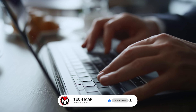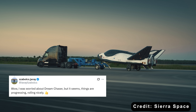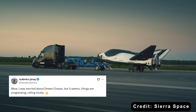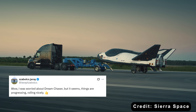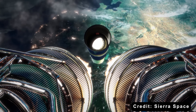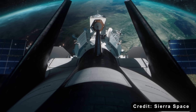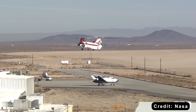Down in the comment section, fans are clearly hyped. One user wrote, 'Wow, I was worried about Dream Chaser, but it seems things are progressing nicely.' And honestly, that's the vibe — cautious optimism turning into real excitement as we finally see this space plane inching closer to the skies.